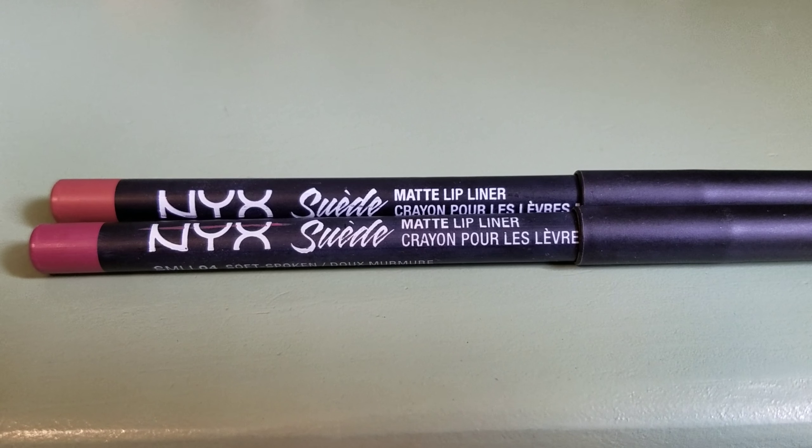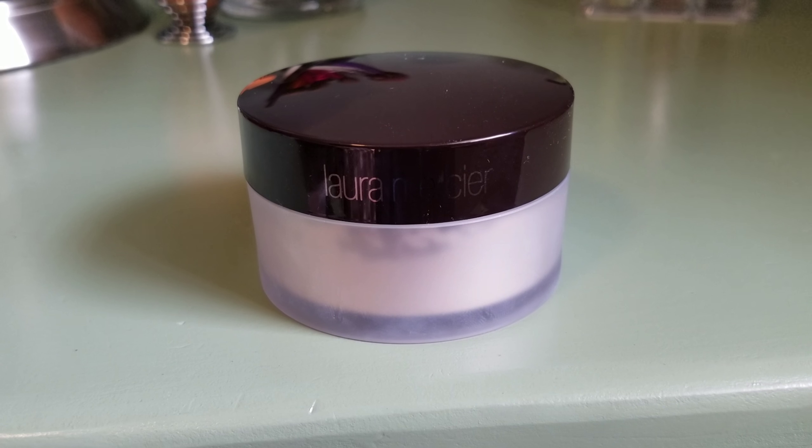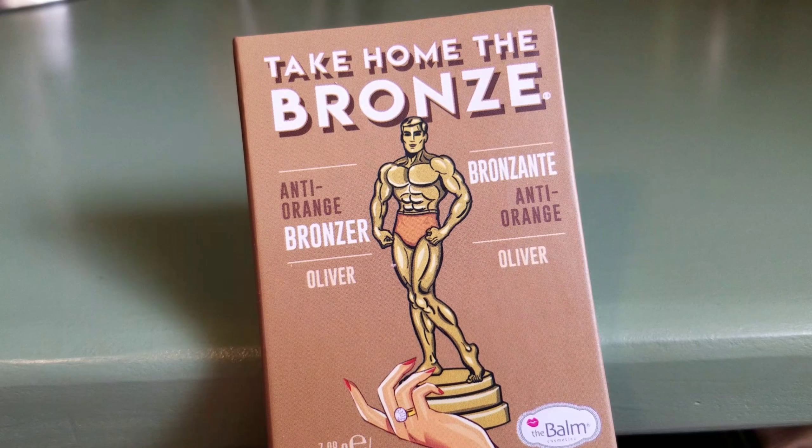The only eyebrow product I have is this Essence Brow Gel. I have a priming and setting spray from Skindinavia — these are good. I also have the full sizes but I pour them into the smaller bottles so they fit in the drawer. I have two NYX suede matte lip liners in the shades Sandstorm and Soft Spoken.